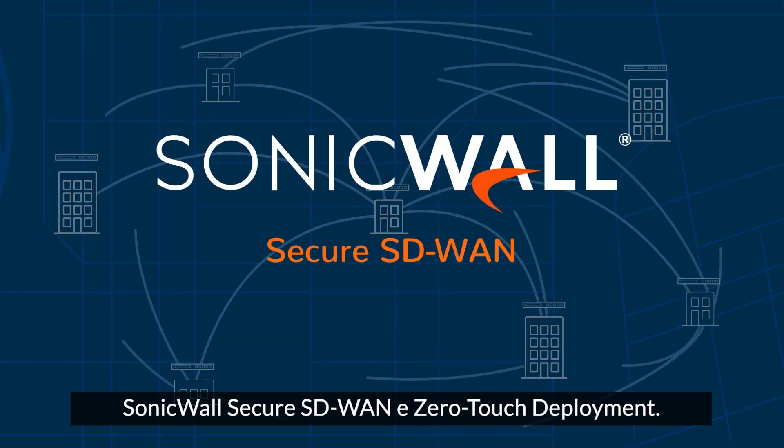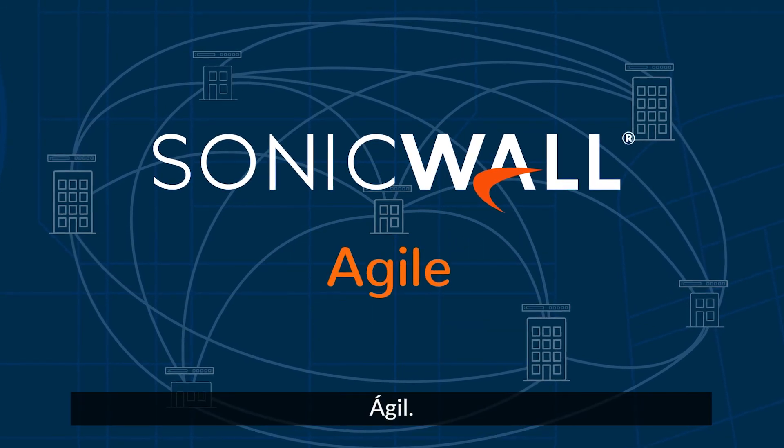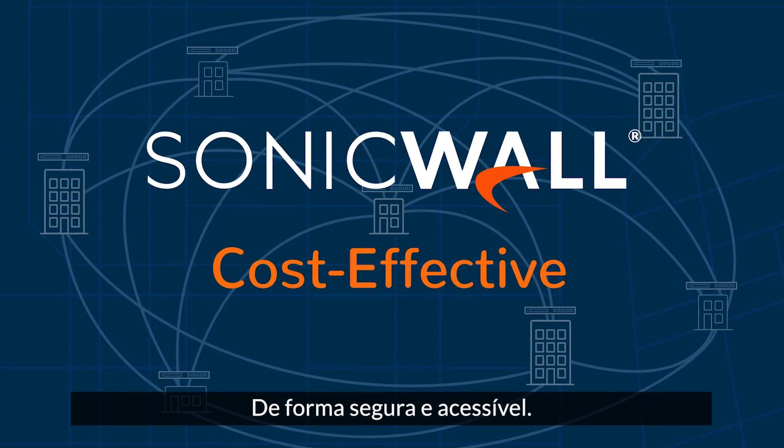SonicWall Secure SD-WAN and Zero-Touch Deployment: Fast. Agile. Cost-effective. Connect your world securely and affordably.